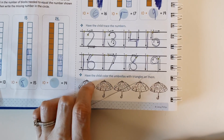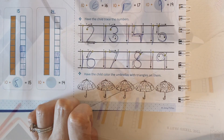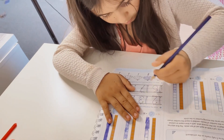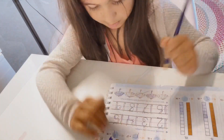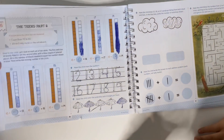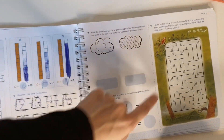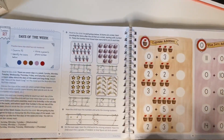Next, Lola, we're going to color the umbrellas with triangles on them. So which ones would that be? Point to them first. Done? Nice. So this one is two pages. Some of the lessons are just one page. This one happens to be two pages, so she's finished with this.